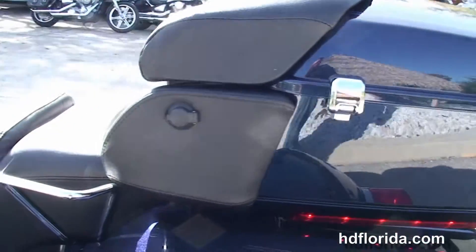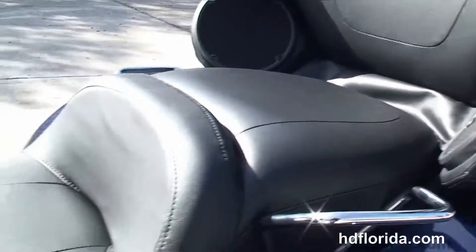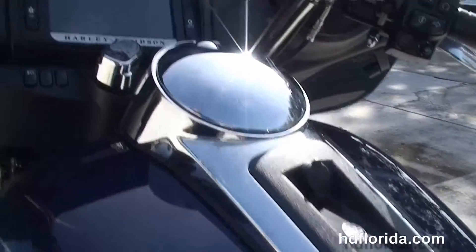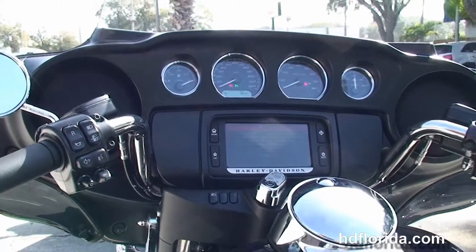We move up to the expanded passenger area. Sitting right in front of that we've got a 6-gallon fuel tank, and out front we've got the all-new redesigned Batwing-style fairing, high-visibility 4 gauges, and the Boombox 6.5 GT infotainment center.